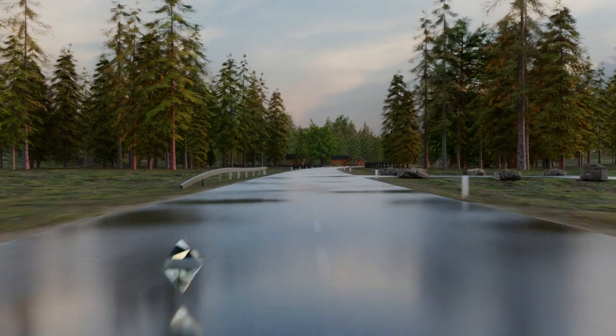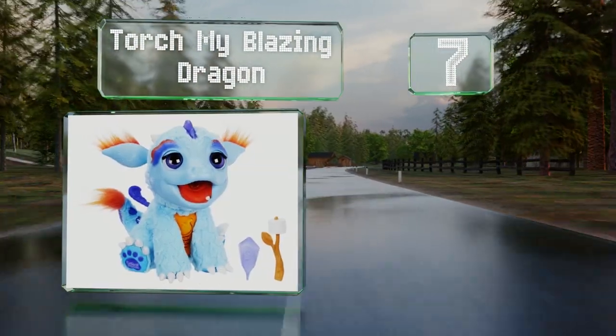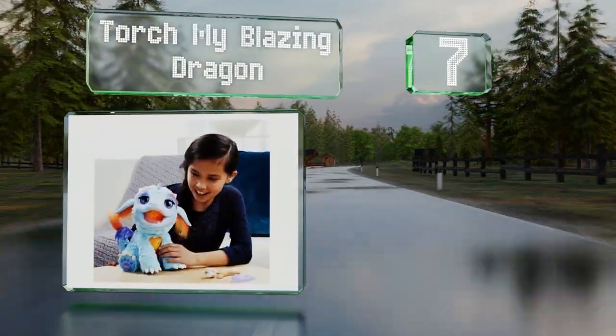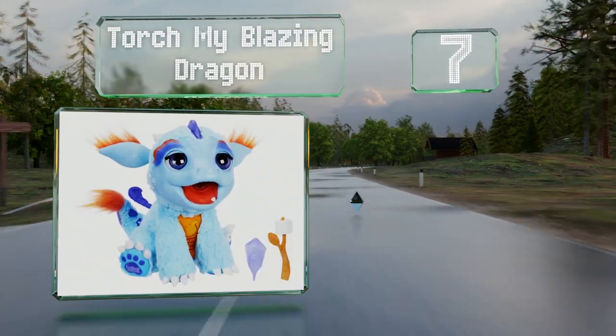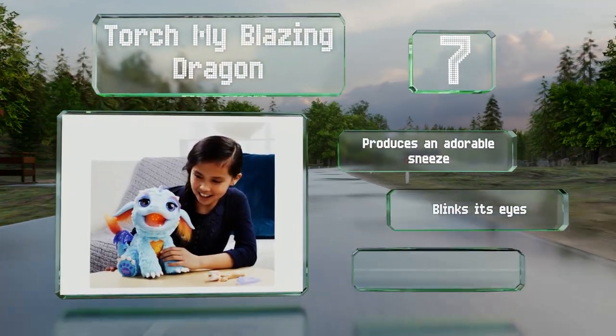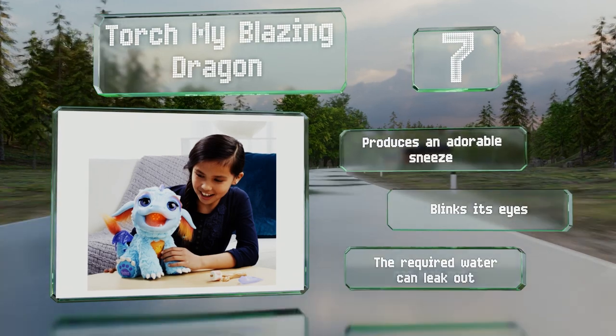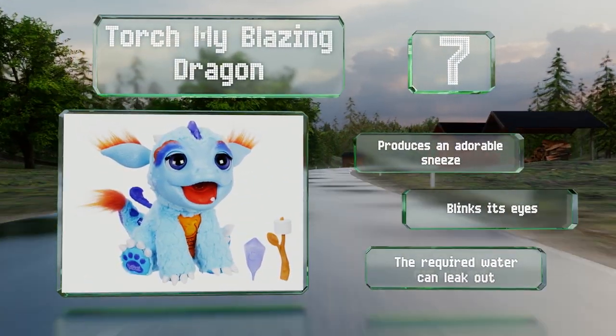At number seven, if your youngster is into magical toys, look to Torch My Blazing Dragon. This friendly pint-sized monster breathes mist when you touch its arm or rub it, and comes with a fun color-changing marshmallow treat. It produces an adorable sneeze and blinks its eyes, but the required water can leak out.